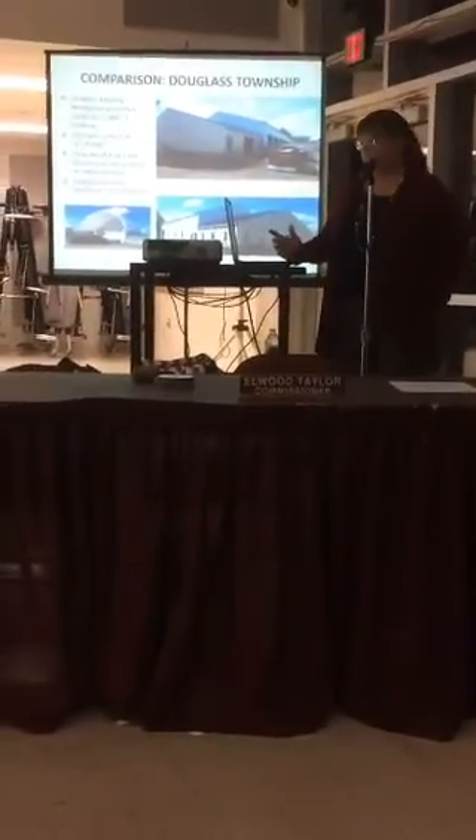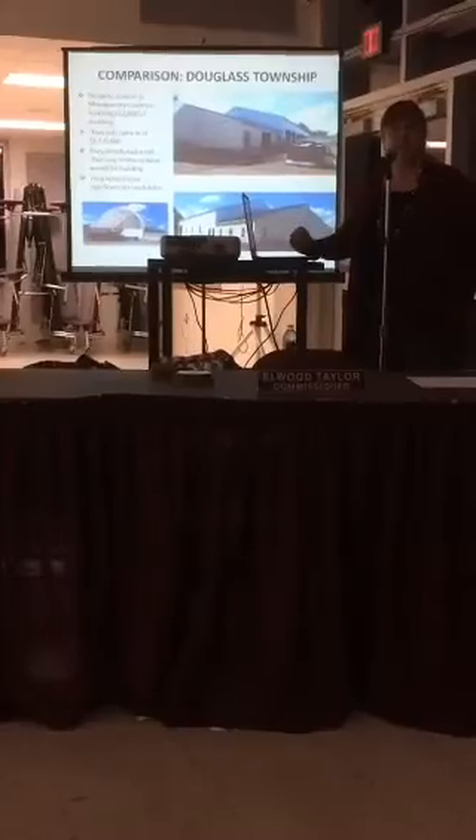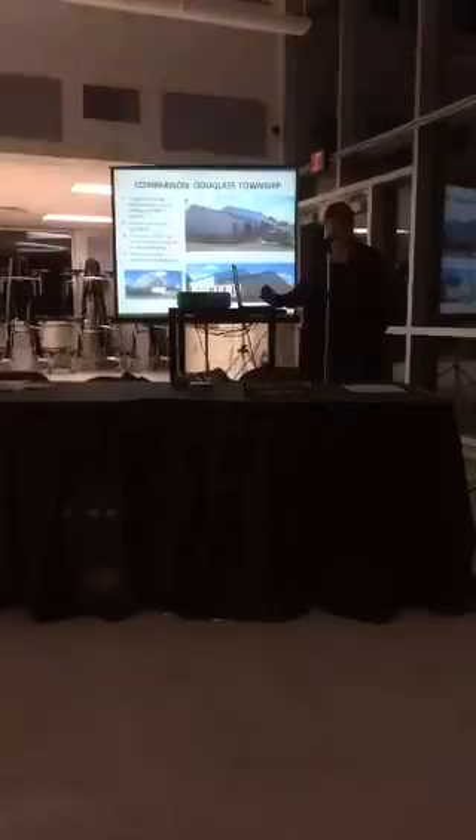Just as a comparison, as I explained before, Douglas Township is actually under construction for their public works building.